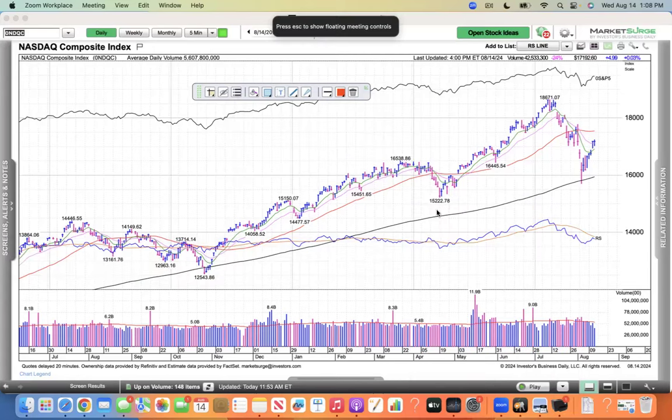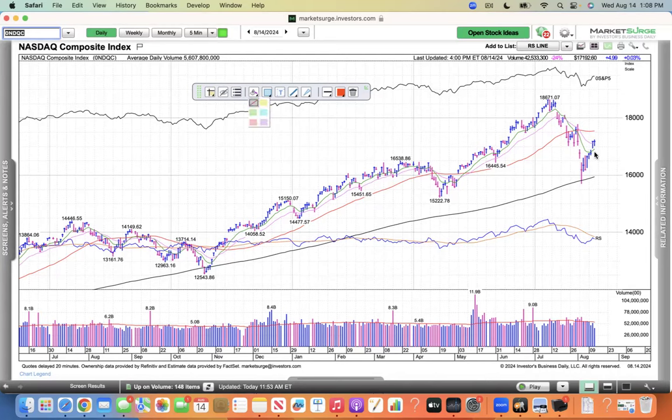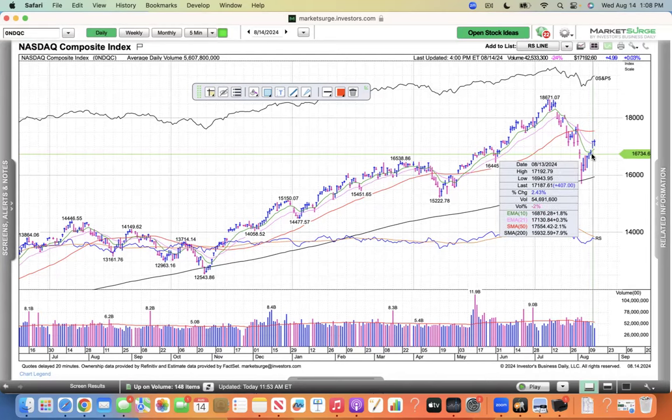You are looking live at a daily chart of the NASDAQ. Welcome to my daily review. Today is Wednesday, August 14th, and the NASDAQ had a follow-through date on Tuesday. So did the S&P and the Dow, but today, you'd expect after an index to be up 400-something points that it would give some back.